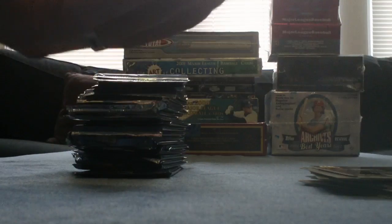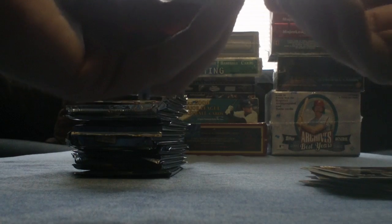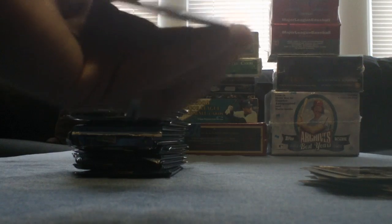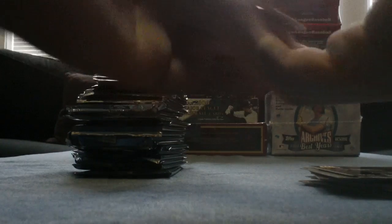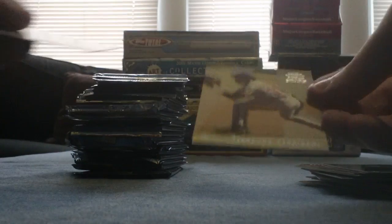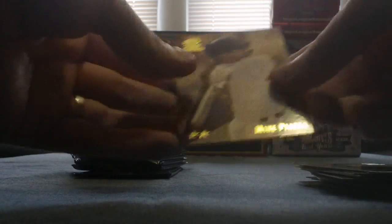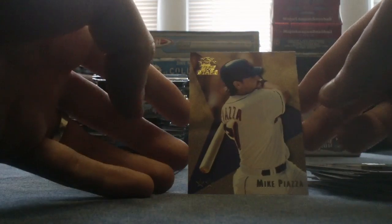There are a couple of rookie cards in here. For instance, Soriano is a rookie card. Pat Burrell is in there, Mark Mulder, AJ Burnett. Cal Ripken, Orioles. Andrew Jones, Braves. Luminaries — Juan Gonzalez, Rangers. That's another subset. Alex Gonzalez, one star, Marlins. Fernando Seguignol, Expos — I believe he's one of the rookies as well. And a Mike Piazza two-star for the Mets.